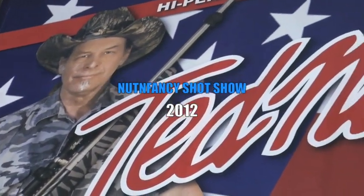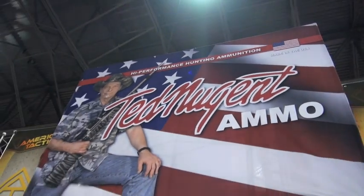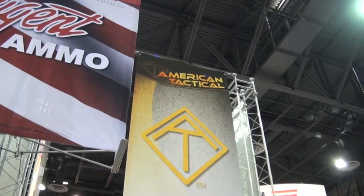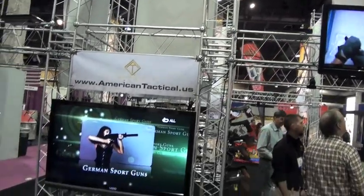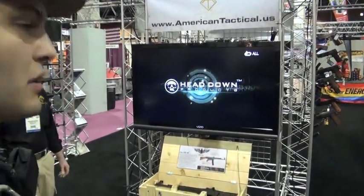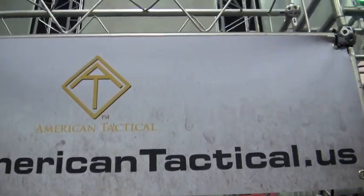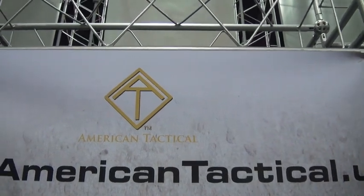We're at the American Tactical booth at SHOT Show 2012 for a totally off-the-wall booth review. This wasn't planned at all - we walked through the booth and it wasn't dawning on me that these are the importers for the GSG 1911 and also the German Sports Guns MP5. So we said, what the heck, let's do a booth review right here.